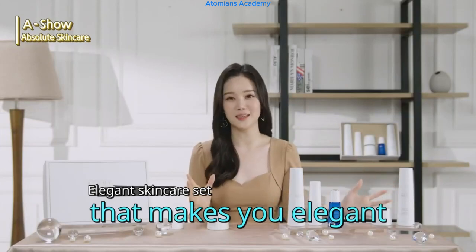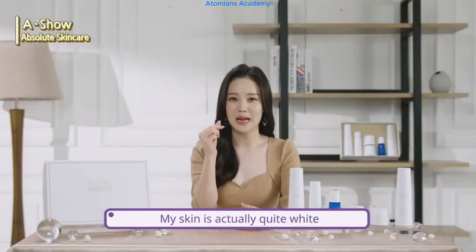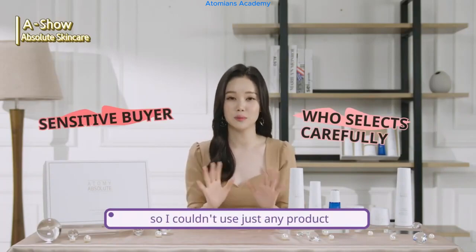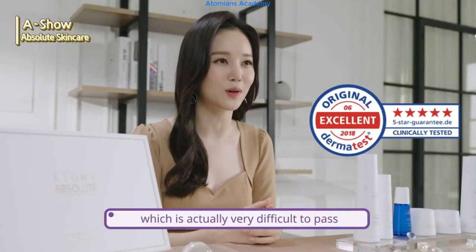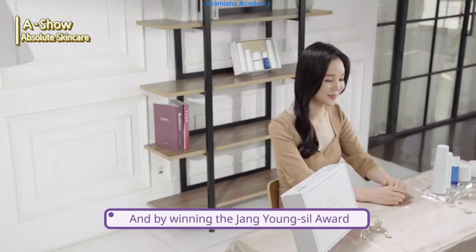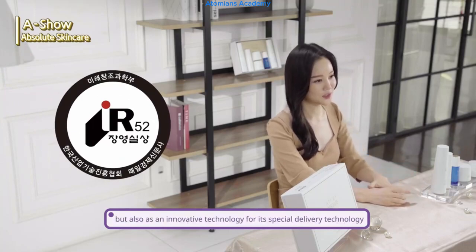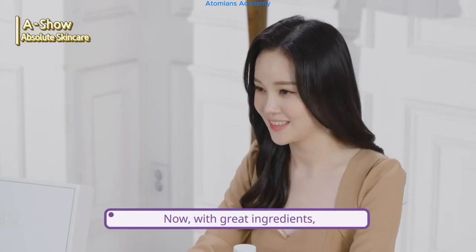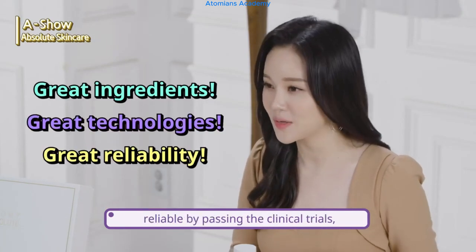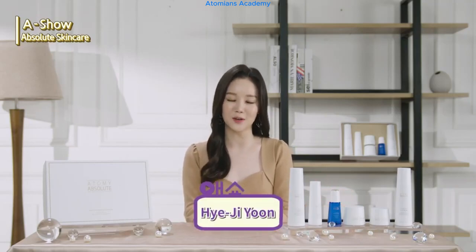That is why I want to name this set an elegant composition. My skin is actually quite white but very thin, sensitive, and easy to have skin problems, so I couldn't use just any product. Atomy passed Dermatest of Germany, which is very difficult to pass, so I can set my worries aside and use it. By winning the Jung Young-Shill Award, it was recognized not only for active ingredients that provide skin improvement, but also as an innovative technology for its special delivery technology. You all know that whoever starts first becomes the winner in skin care. Now, with great ingredients, great technologies, reliability from passing clinical trials — start caring for your skin right now. You are with Atomy's curator, Hye Ji-yoon.